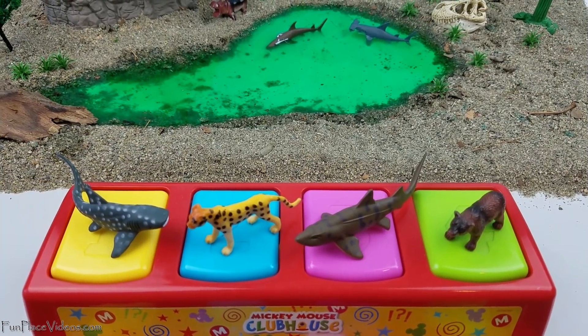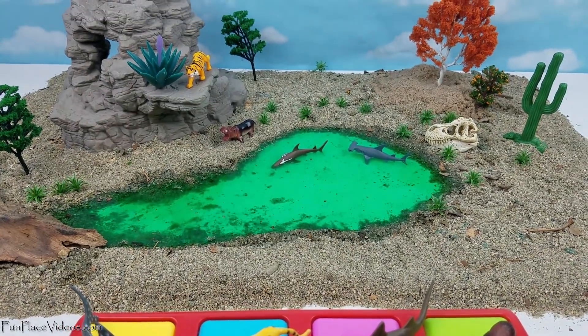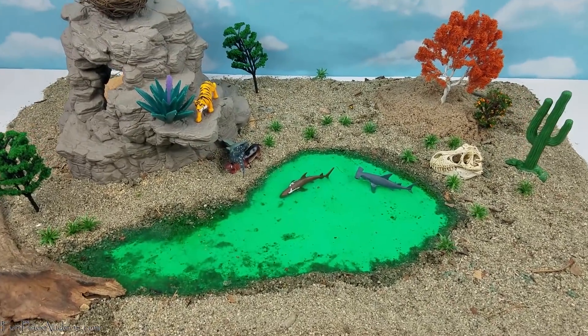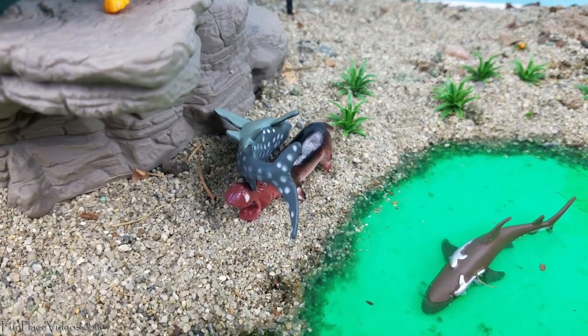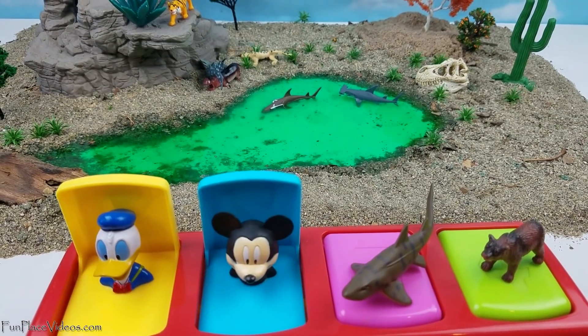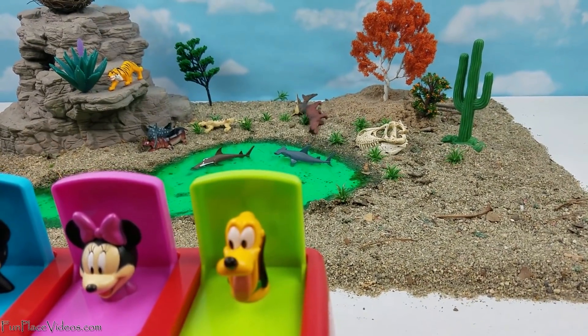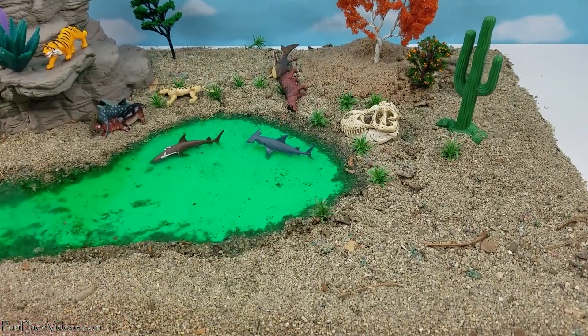Are you guys ready to be popped? All right, let's do it again. Oh no, it landed on the hippo. Sorry, hippo. Wow.